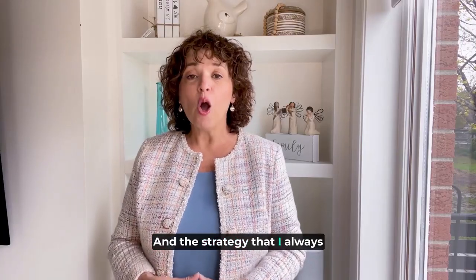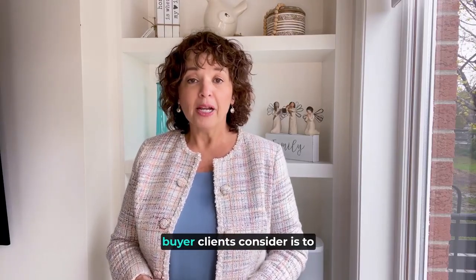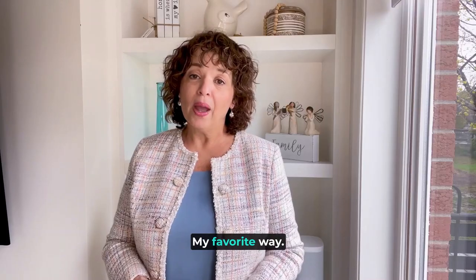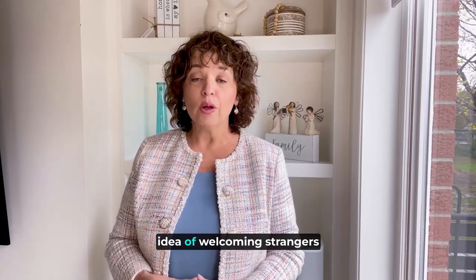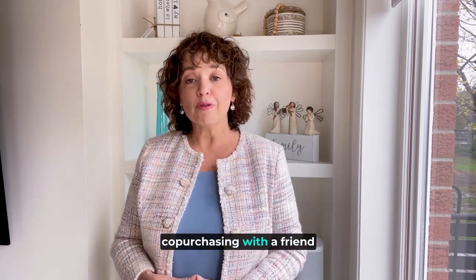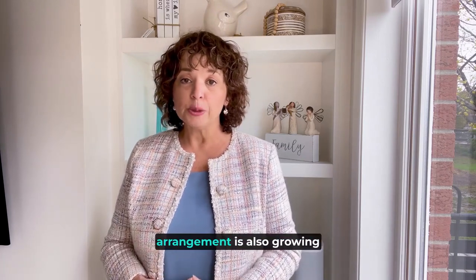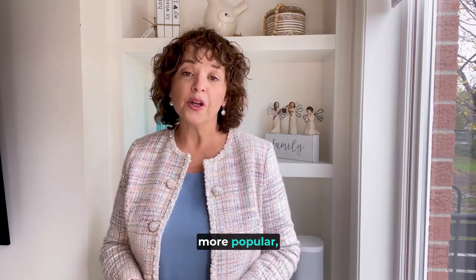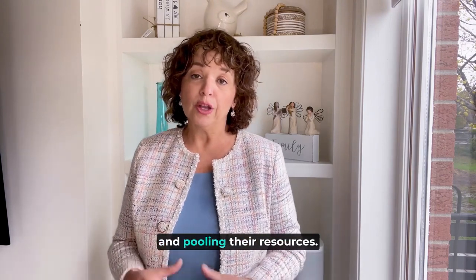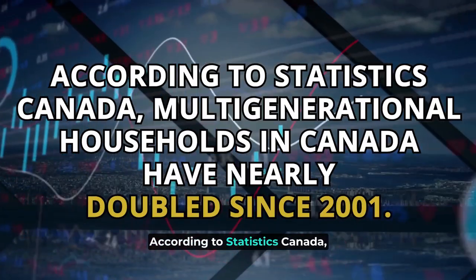The strategy that I always recommend my first-time buyer clients consider is to team up with friends or family. If you aren't wild about the idea of welcoming strangers into your home, you may want to consider co-purchasing with a friend or family member instead. This unconventional housing arrangement is growing more popular as friends and family members cope with higher living costs and pool their resources. According to Statistics Canada, multi-generational households in Canada have nearly doubled since 2001.